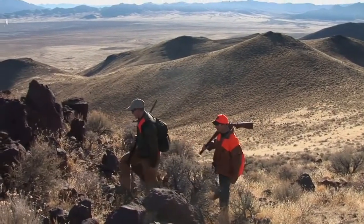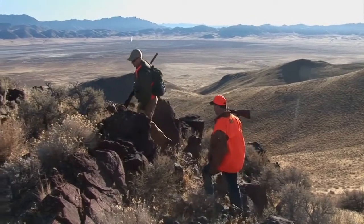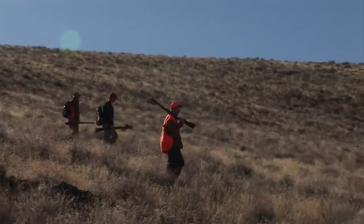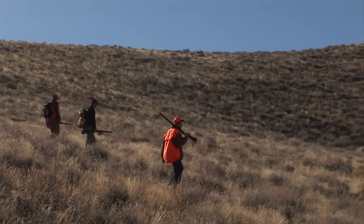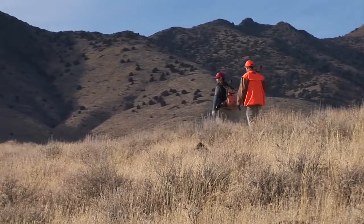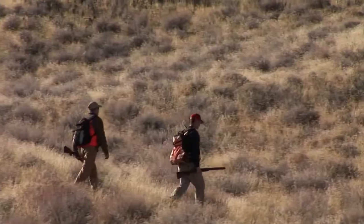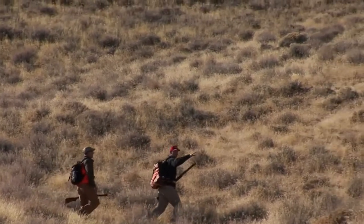We've got to put some chuckers on the ground and I can't wait to shoot it. Looking forward to it — it's going to be a great day. We're dealing with some birds today that have obviously seen some pressure; they're wild and don't want to hold. But I think if we just keep on them and maybe break a covey up, we're going to get them eventually.